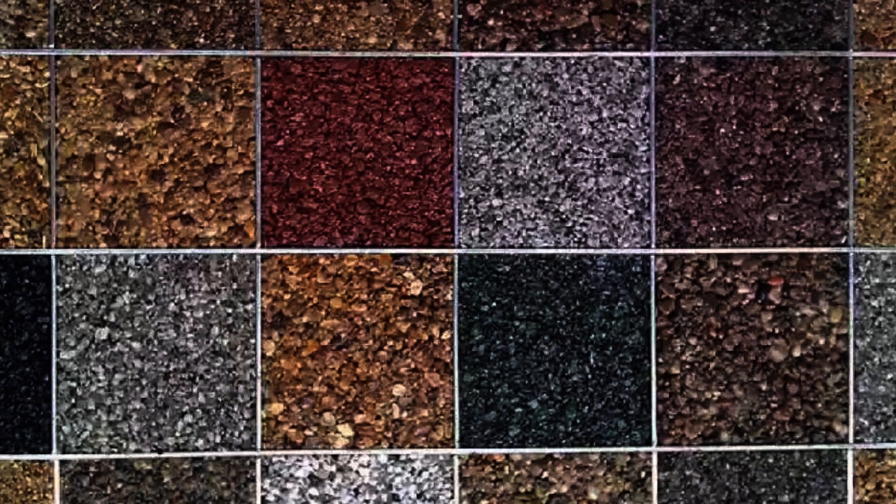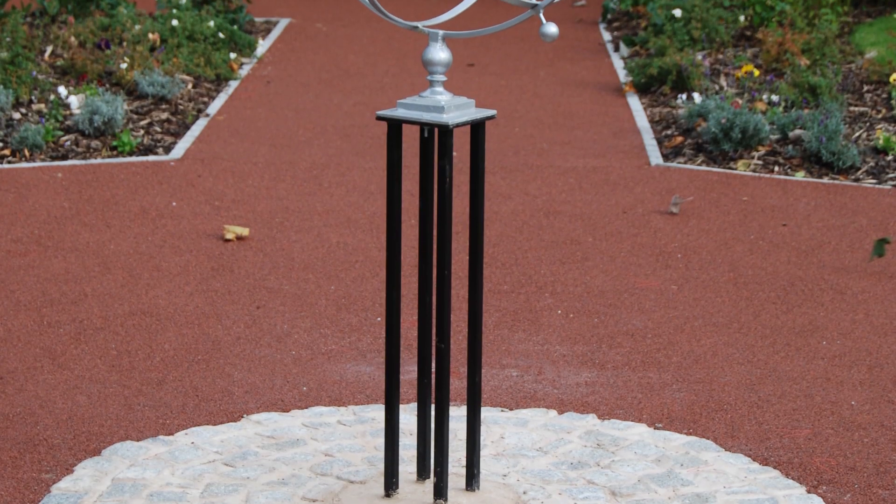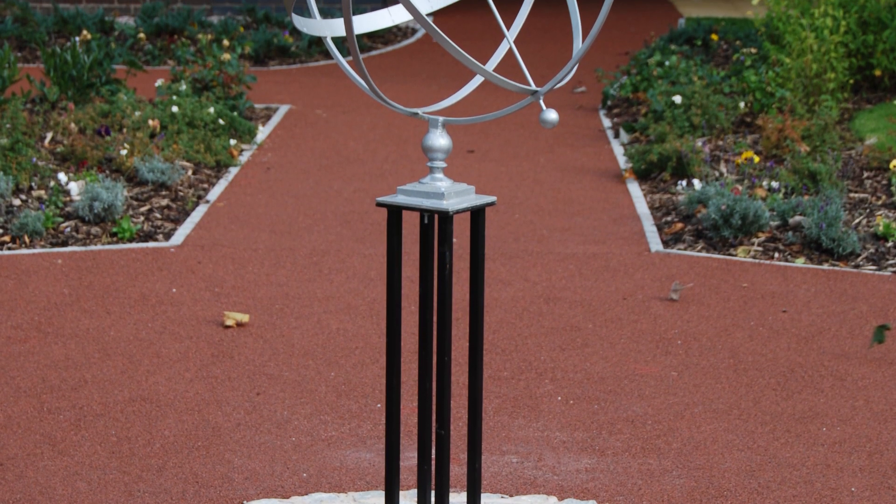Finally, you can even choose from a huge range of colour options for your resin-bound surface — from natural designs such as what we installed for this job, to the brightest of finishes — and we can show you these in detail during the inquiry stage.